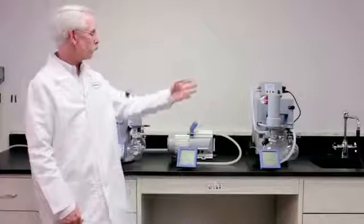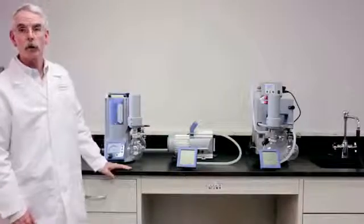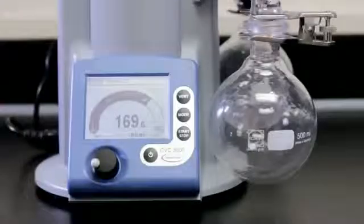Here are three VacuBrand pumps designed for use in a laboratory. The first pump is a PC-3001 Vario. This pump is designed to control complex evaporations in a laboratory, even without programming. I'll turn it on so you can hear what it sounds like.